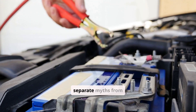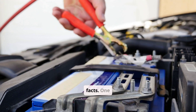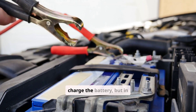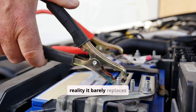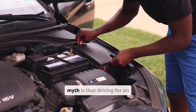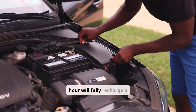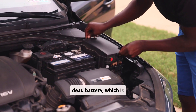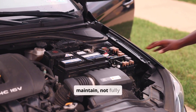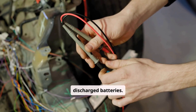It is important to separate myths from facts. One common myth is that idling for 10 minutes is enough to charge the battery, but in reality it barely replaces the energy used to start the car. Another myth is that driving for an hour will fully recharge a dead battery, which is usually false because alternators are designed to maintain, not fully restore, deeply discharged batteries.